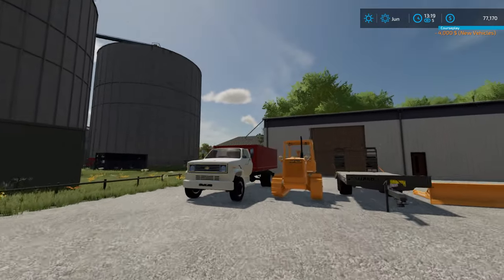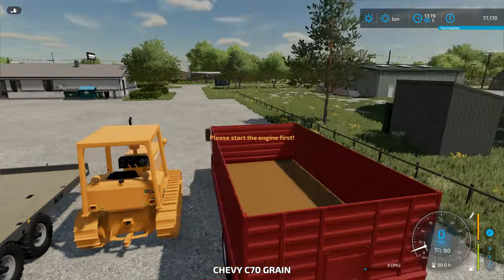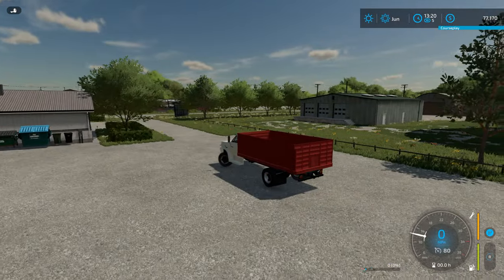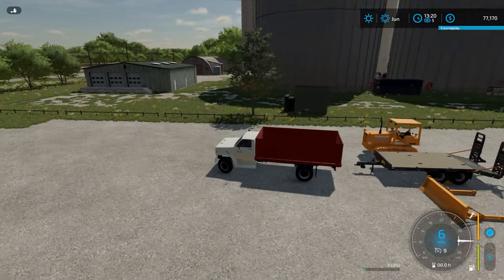I think we have everything we need to get started. Let's hop in the truck and hook up our trailer. We'll be able to get the bulldozer down on it because it would take forever to drive it over, plus it would tear up the roads. So let's go ahead and grab our new low loader.